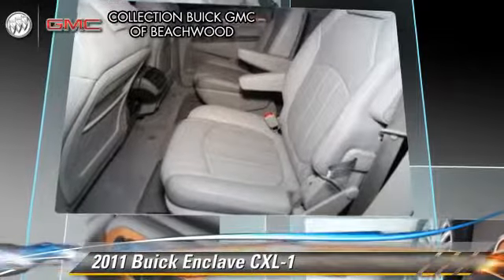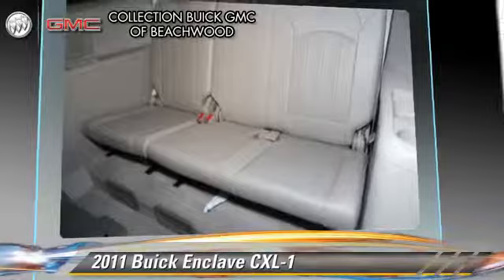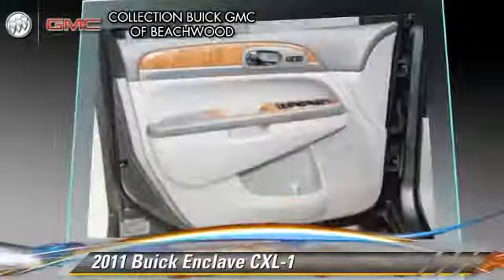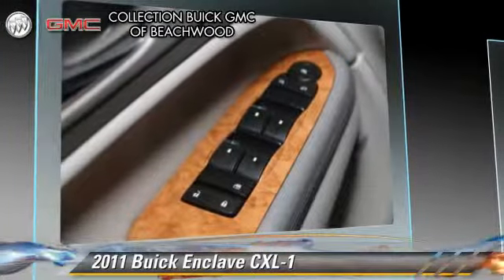This Buick features air conditioning, cruise control, and powered door locks. Safety features include fog lights and four-wheel ABS.